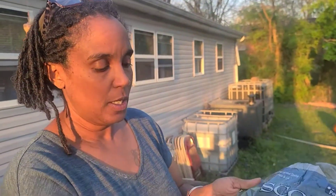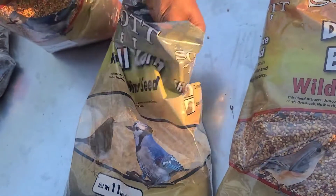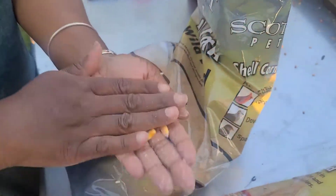We also get the shell corn from the same store — it's whole corn. If you look at a lot of bird seeds, many will have cracked corn, and you do not want to get cracked corn. The reason is that cracked corn is basically corn broken up into smaller pieces. When the birds swallow it, it scratches their throat, irritates them, and could cause bacteria. So it's better to just get the whole shell corn.